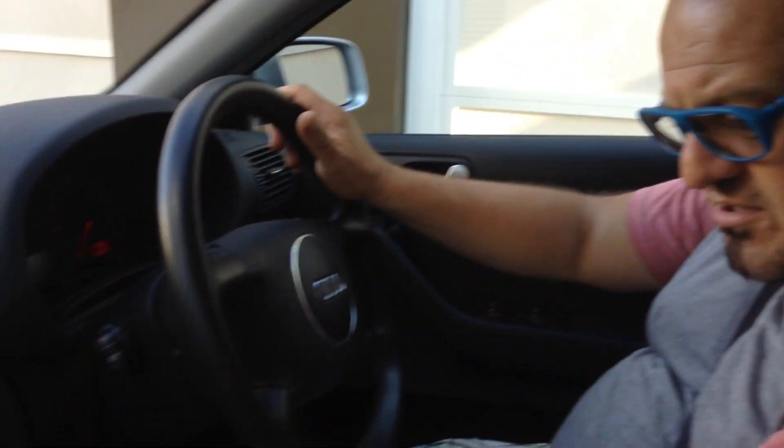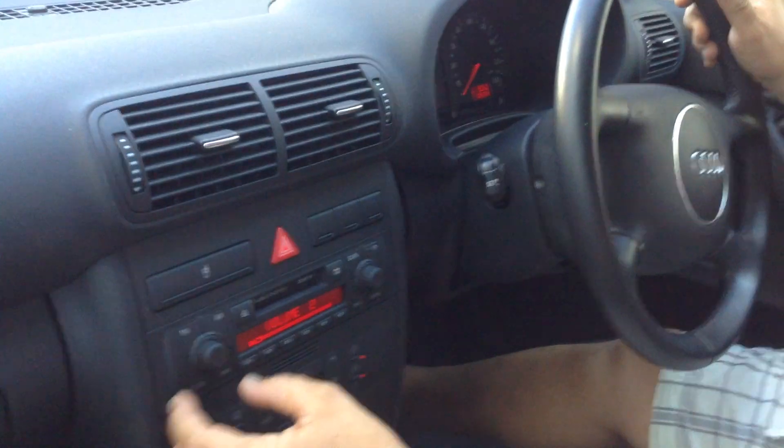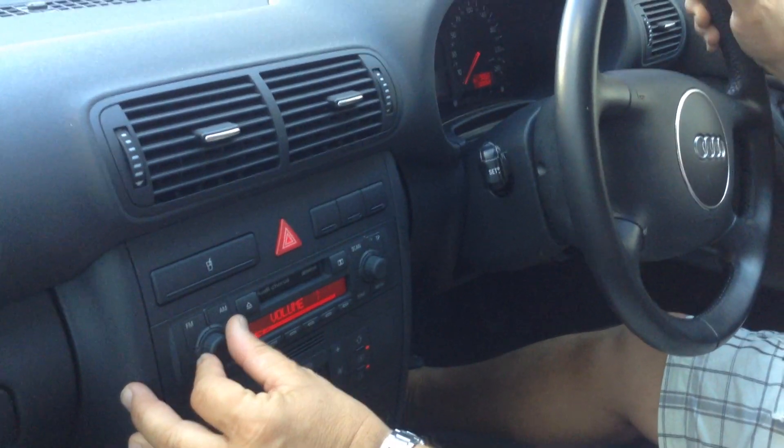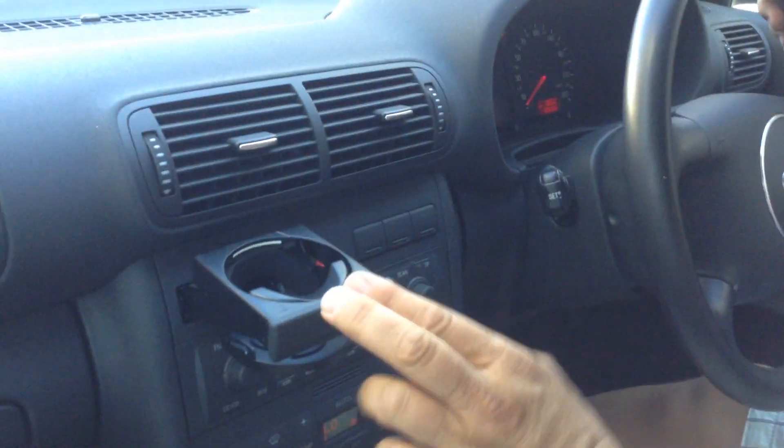The air conditioning blows really cold. Tim's going to put his seatbelt on. The trim is immaculate — look at all of this, all intact and beautiful. Glove box, radio, all works. We don't need the radio but it all works. The air blows really cold. Look at that cup holder, all works. This is a fantastic car. Lovely steering wheel.